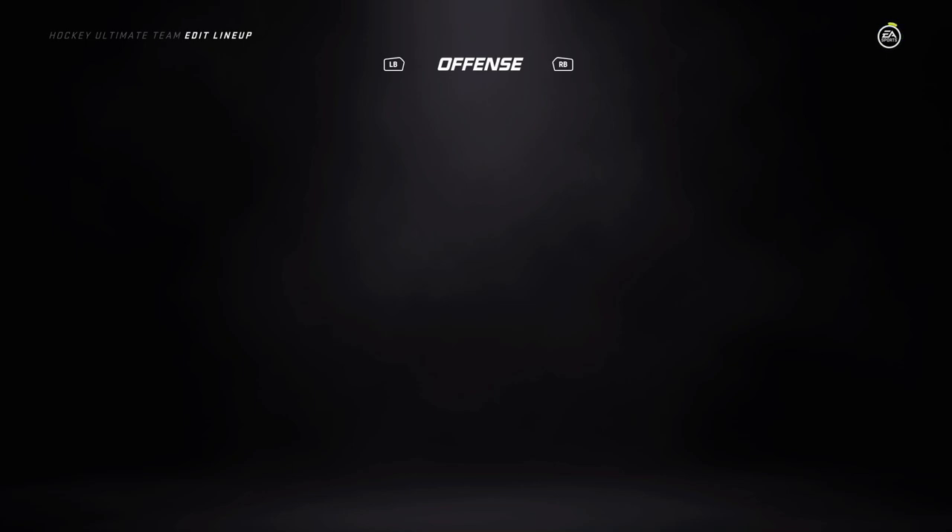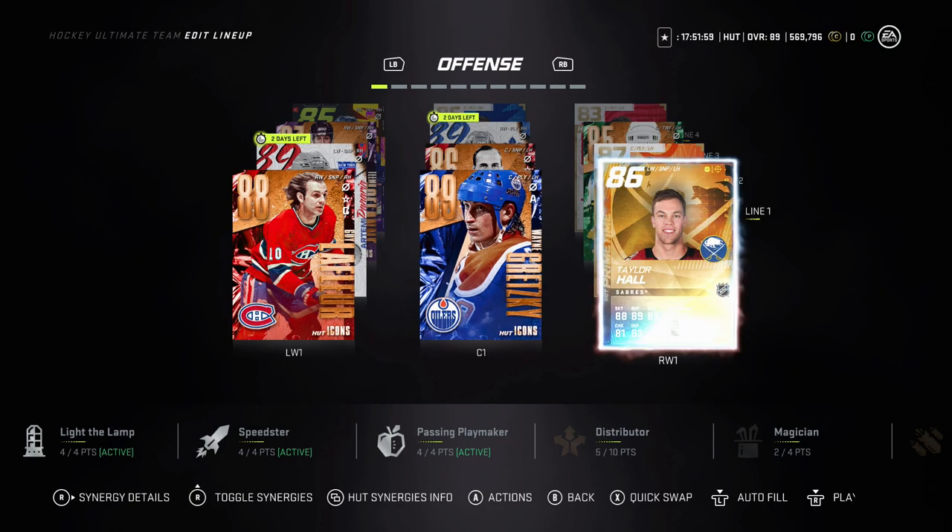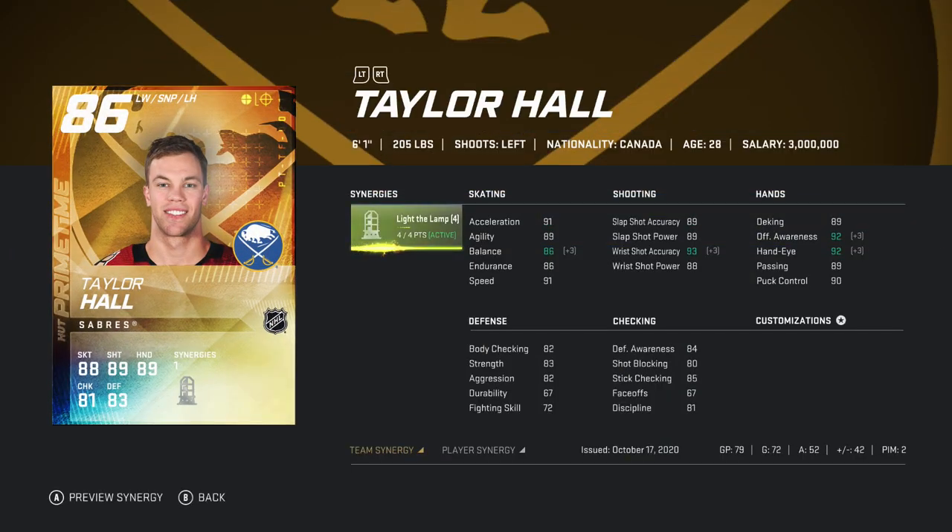Without further ado, we're going to get into this player review, and it is going to be Primetime 86 Taylor Hall. Taylor Hall is a very very fun card to use. So far I've had over 79 games played and he's almost a goal per game. We do know in this game a lot of goals end up in the net — Crosby cards are very OP right now — so Taylor Hall obviously gets a lot of goals on my first line. Used to be on my second, but he's a fun card to use.